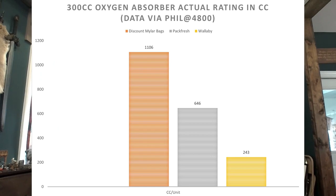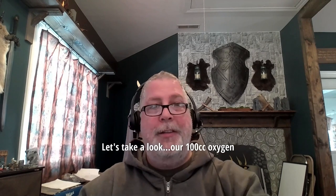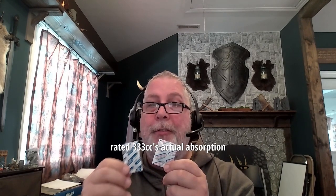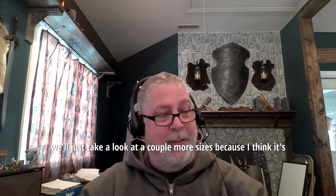Now let's take a look at the chart of the raw data. A couple of things stand out. First, our numbers aren't just a little better — they're a lot better. No offense to Wallaby, but they've been doing this for a few years now. When you compare our oxygen absorber sizes to theirs, I wonder if it's possible they've been missizing their absorbers. Our 100 cc oxygen absorber is just about the same size as their 400 cc oxygen absorber. And according to Phil's data, this doesn't even rate as a 400 cc oxygen absorber.